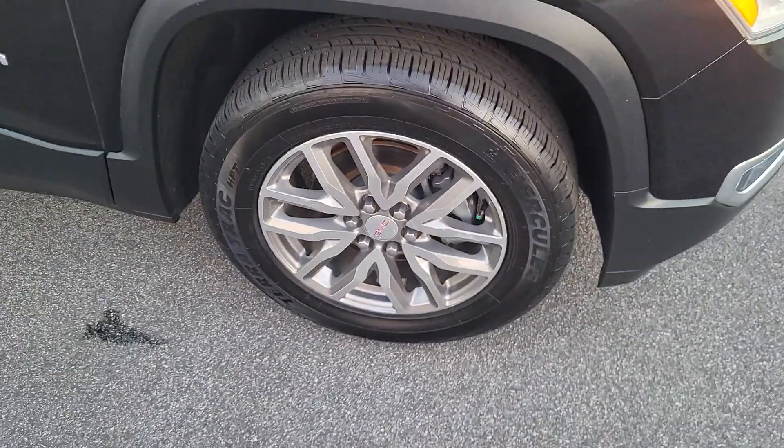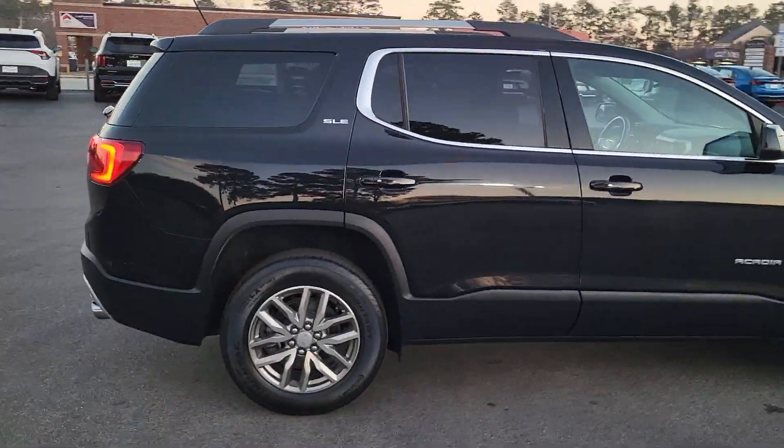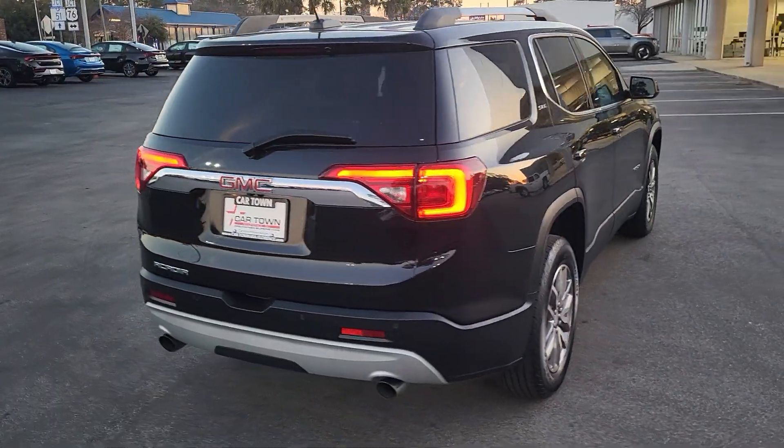Very good tread here on these detailed tires mounted on alloy rims. Shadow black exterior, four-door Acadia. Very nice looking car.